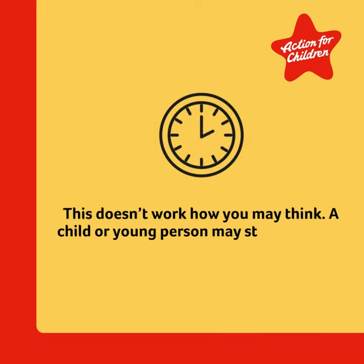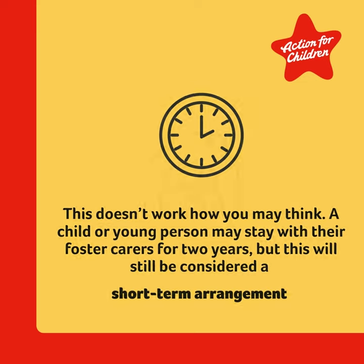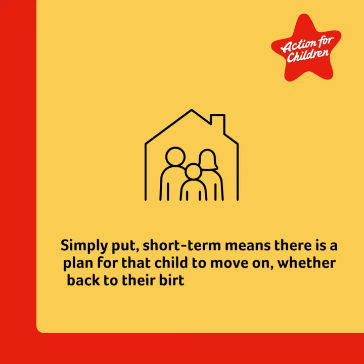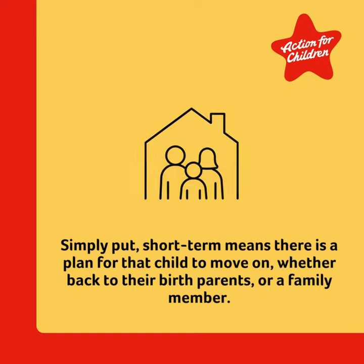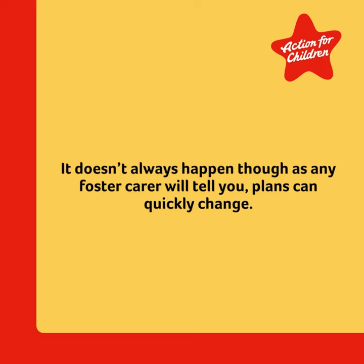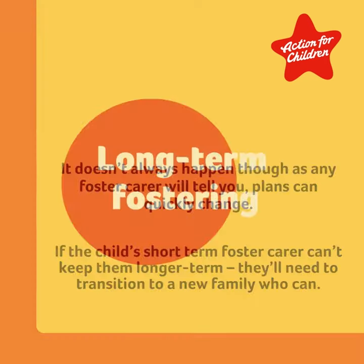Short-term fostering doesn't work how you may think. A child or young person may stay with their foster carers for two years, but this will still be considered a short-term arrangement. Simply put, short-term means there is a plan for that child to move on, whether back to their birth parents or a family member. It doesn't always happen though. Plans quickly change, and if the child's short-term foster carer can't keep them longer term, they'll need to transition to a new family who can.